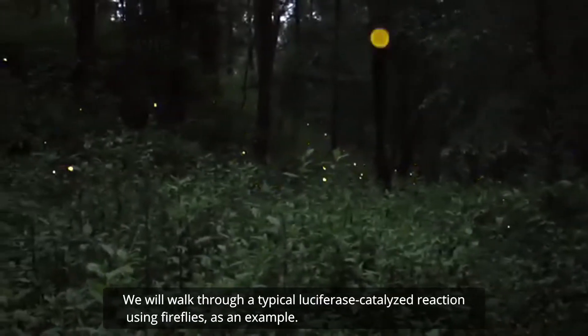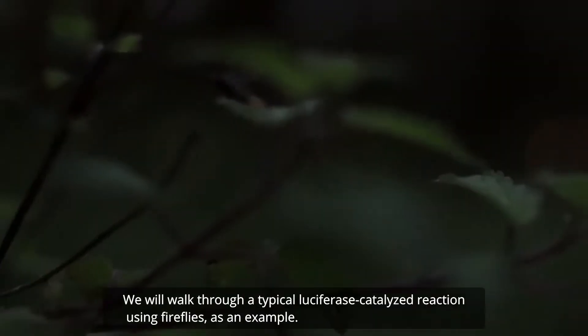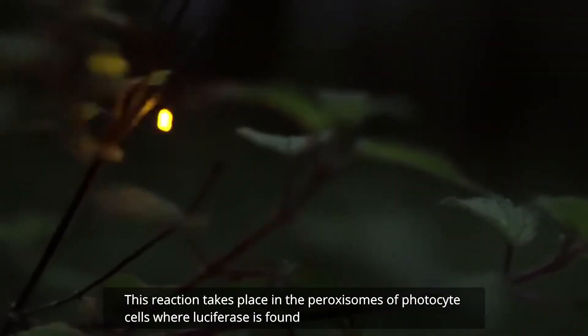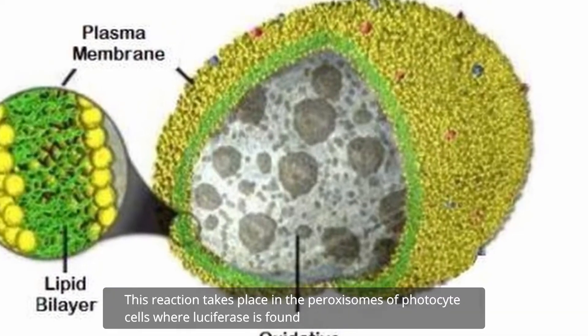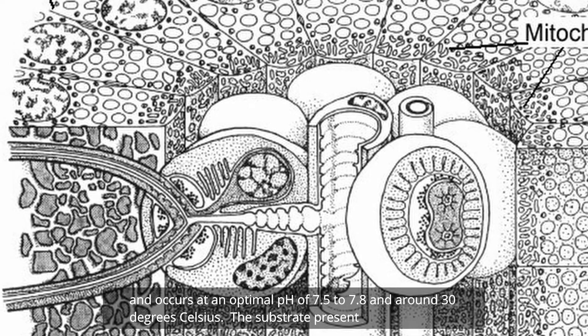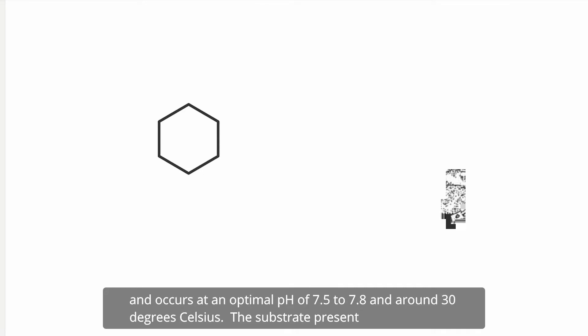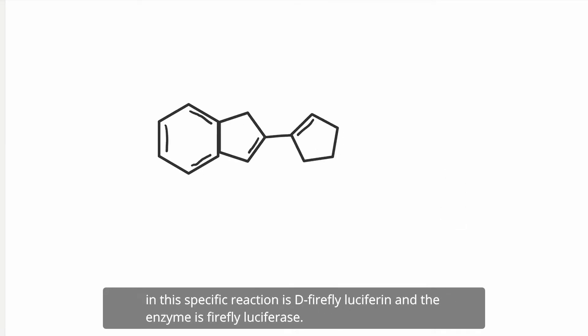We will walk through a typical luciferase-catalyzed reaction using fireflies as an example. This reaction takes place in the peroxisomes of photocyte cells where luciferase is found, and occurs at an optimal pH of 7.5 to 7.8 and around 30 degrees Celsius. The substrate present in this specific reaction is D-firefly luciferin, and the enzyme is firefly luciferase.